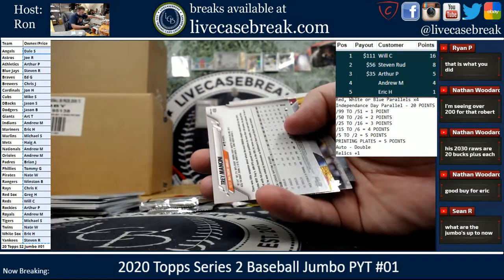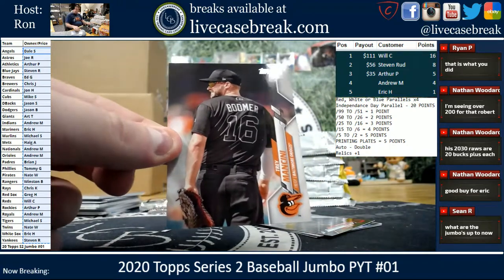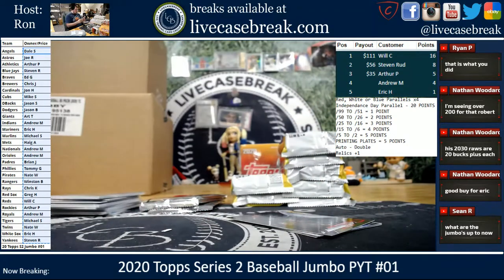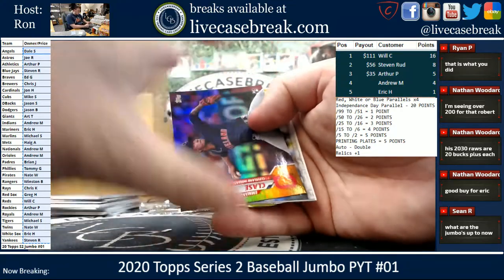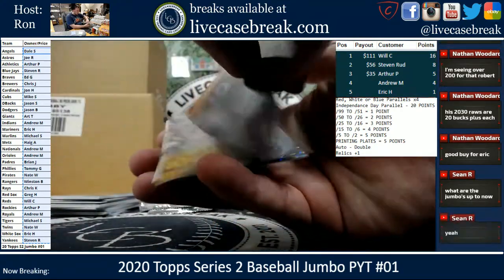Trey Mancini — 115 SP for the O's. O's going to Anduram. Class Jenkins, Olsen, and Bellinger.